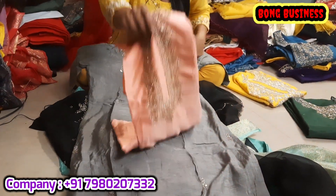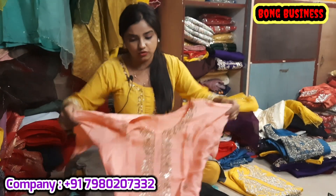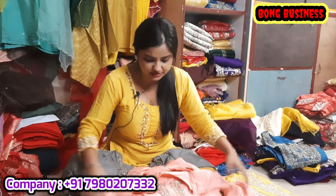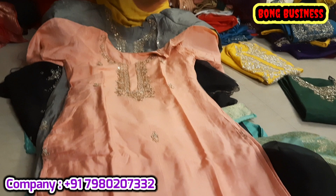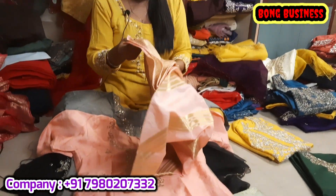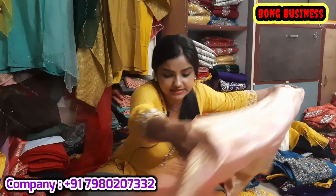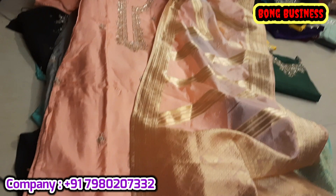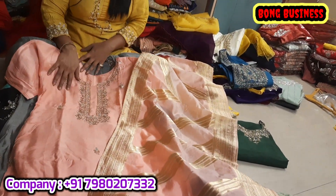If you want to contact us, we deliver to Bangladesh, Australia, Canada, and all places. Online delivery is possible. Just contact us with your purchase requirements. Impact Luxury is located on Madhu Road. Our sizes range from 36 to 50.